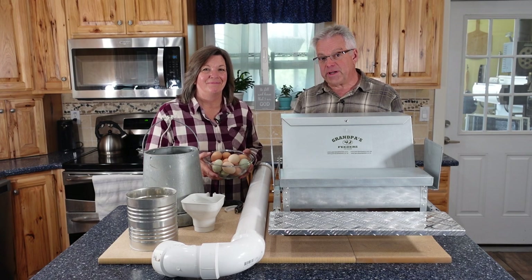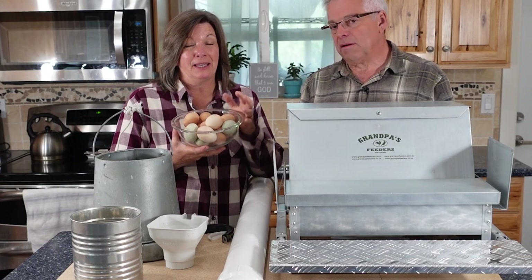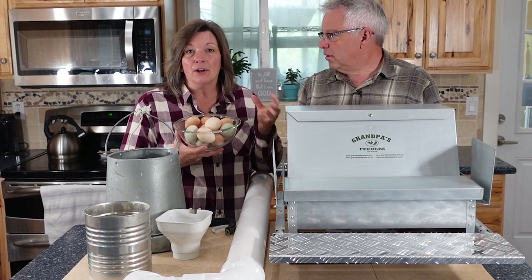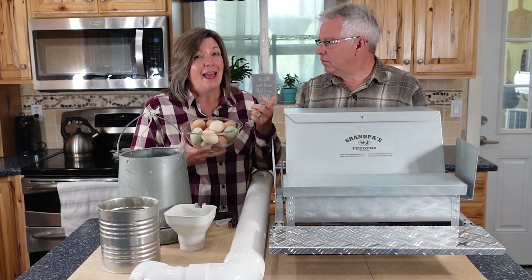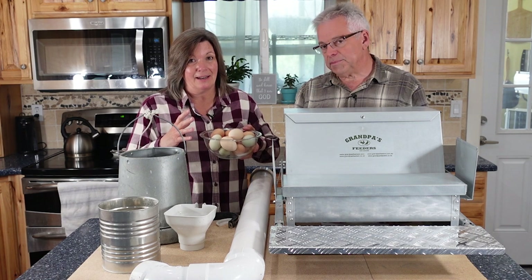Hey, Provident Preppers! I'm Jonathan, and I'm Kyleen. One of the really important things that we produce on our homestead are fresh chicken eggs, because when it comes to being self-sufficient and being able to sustain life, all those garden vegetables are fantastic, but you're missing some of the protein and fat — and eggs are a very valuable way to produce that on your homestead.